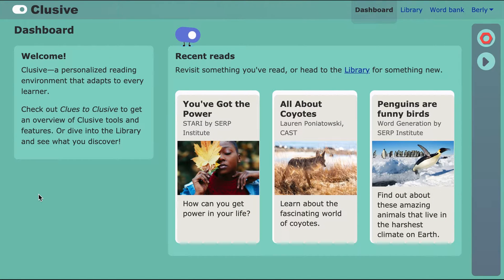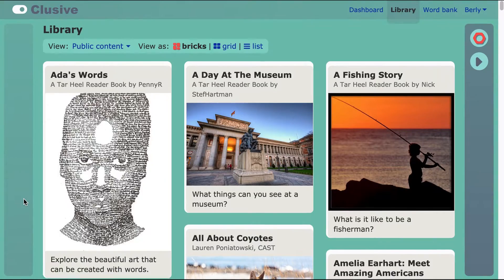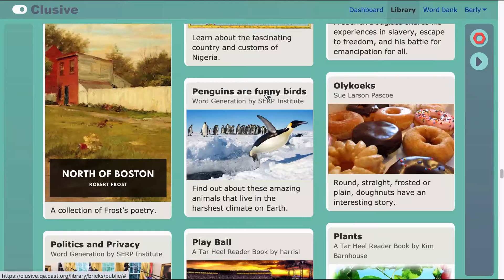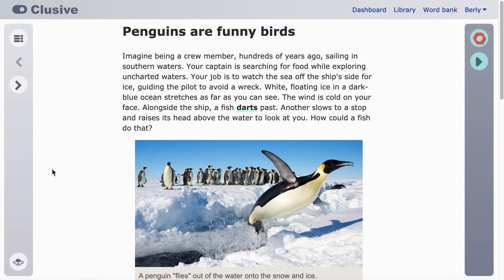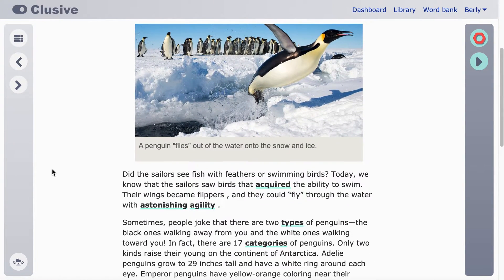Welcome to Clusive. Check out your recent activity, then head to the library to find something you like. Clusive will make a recommendation for your Just Right Challenge level, but you can switch it up anytime.